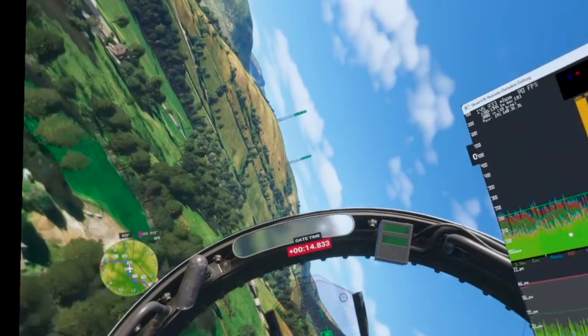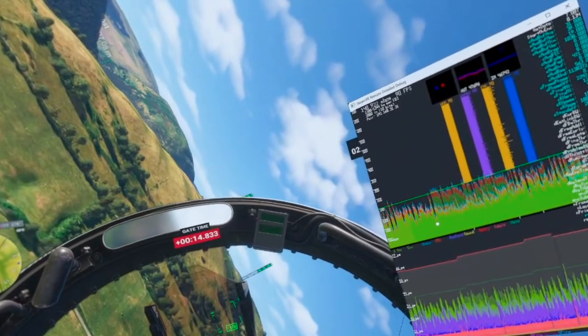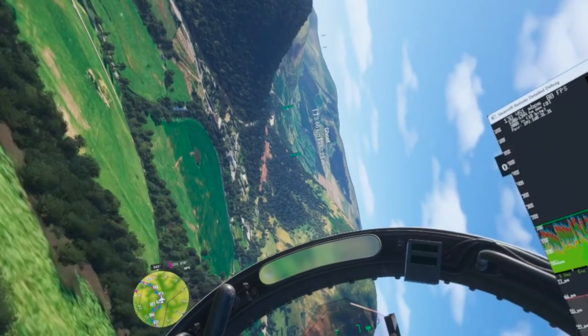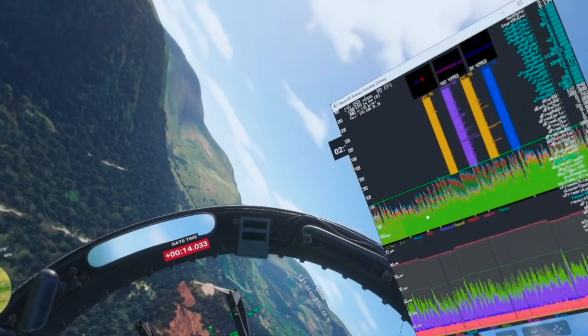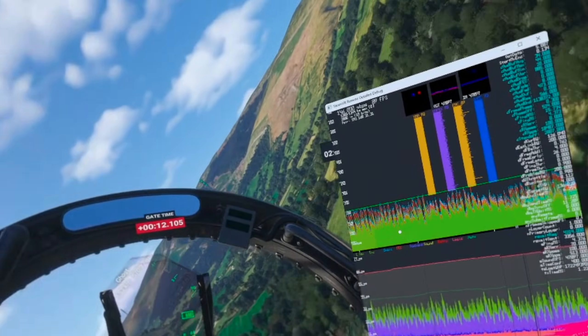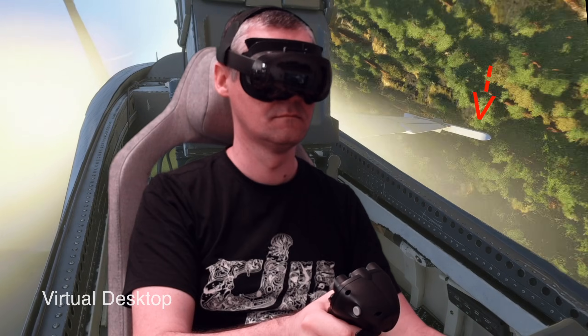It's not only about the high FPS and low latency, but the game looks so much better using the Steam Link — with no more blur, distortion, or dirty image like I always had been experiencing using Virtual Desktop.